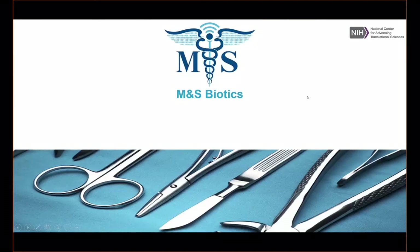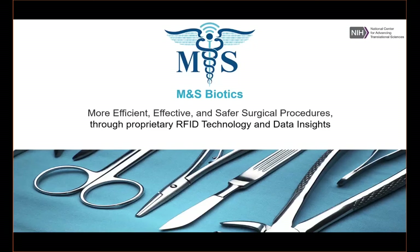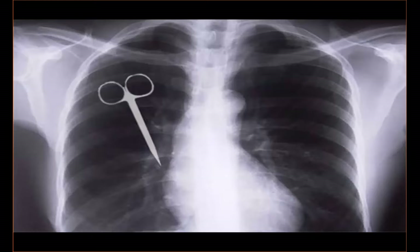Having a kidney transplant opened my eyes to the inefficiencies in the operating room. And ever since having that procedure, I wanted to create a more efficient, effective, and safer one. We're doing that through the use of proprietary RFID technology and data insight. This is a retained surgical item left behind at the conclusion of a procedure. And the only way to prevent it right now is by manually counting these items before, during, and after this procedure.